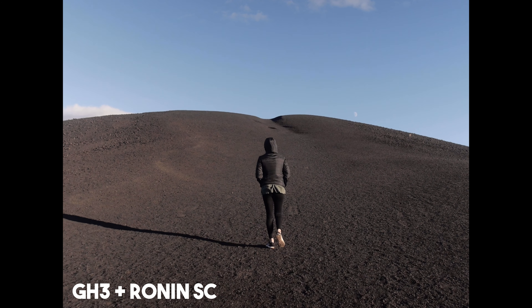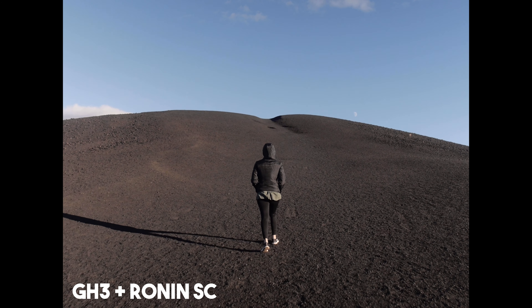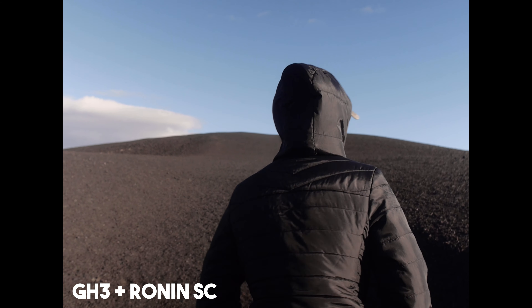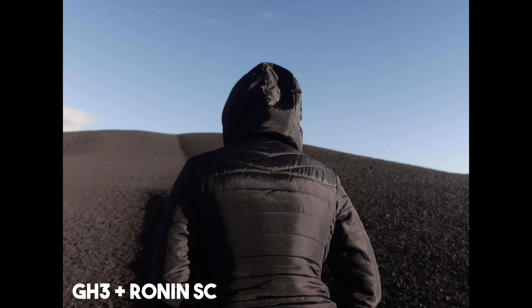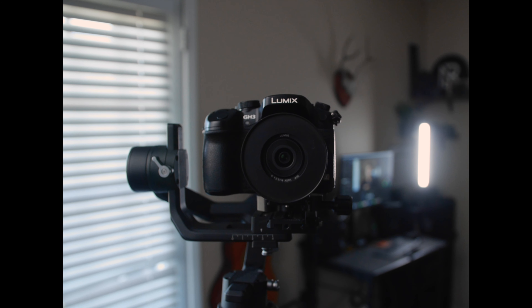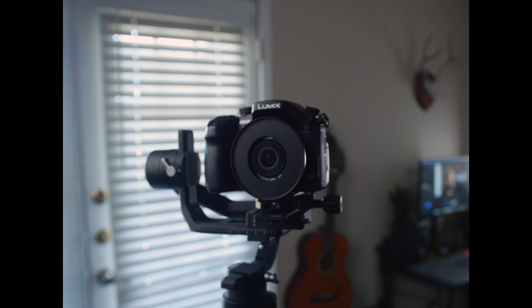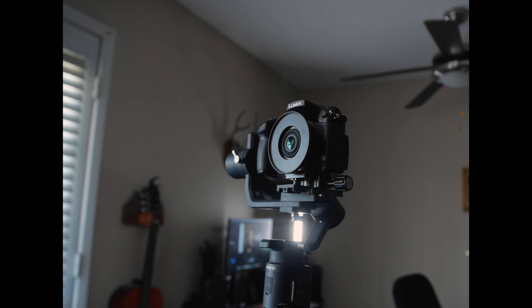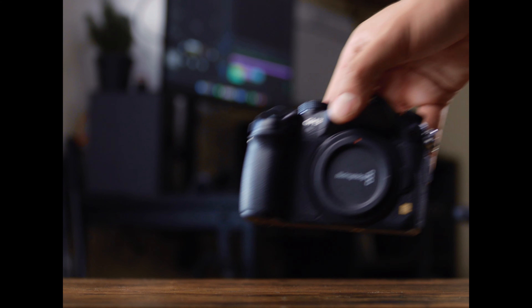Another option if you're serious about getting smooth motion is to get a gimbal. The one I've been using for years is the original DJI Ronin SC. It's great because it can handle the small cameras I typically use, like the GH3, but also the GH5 or Sony A7S style cameras. It can be had for around $150 to $200. There are other options from Feiyu Tech and Zhiyun, but I really like the DJI Ronin SC because it's super cheap and really easy to balance.